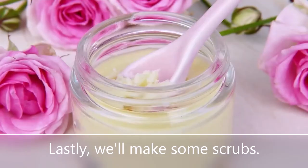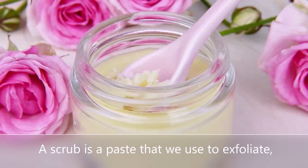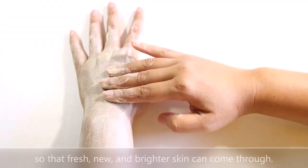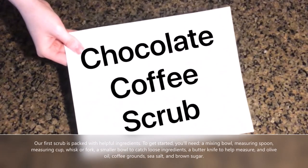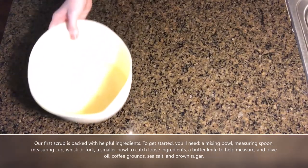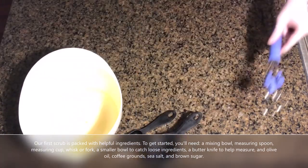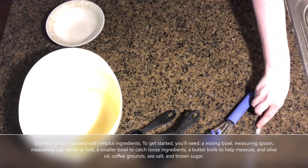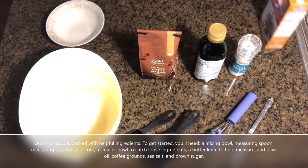Lastly, we'll make some scrubs. A scrub is a paste that we use to exfoliate, which rubs the dead skin cells off of the surface so that fresh, new, and brighter skin can come through. Our first scrub is packed with helpful ingredients. To get started, you'll need a mixing bowl, measuring spoon, measuring cup, a whisk or fork, a smaller bowl to catch loose ingredients, a butter knife to help measure, and olive oil, coffee grounds, sea salt, and brown sugar.